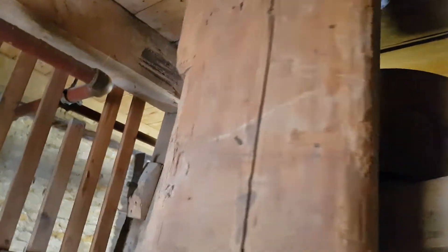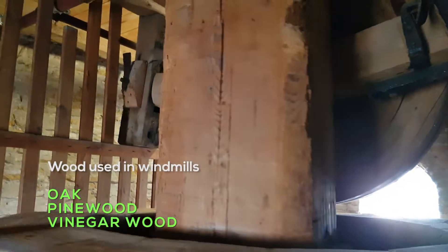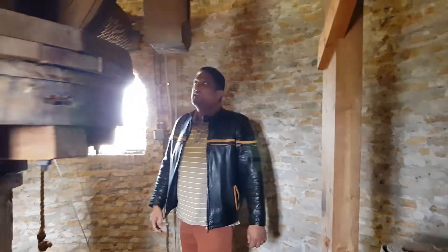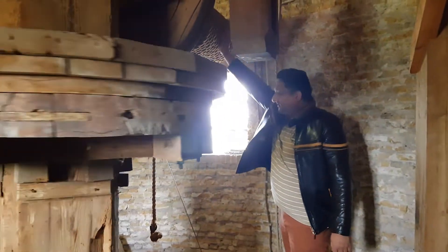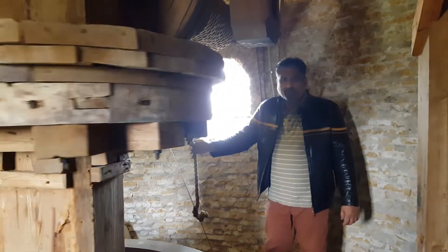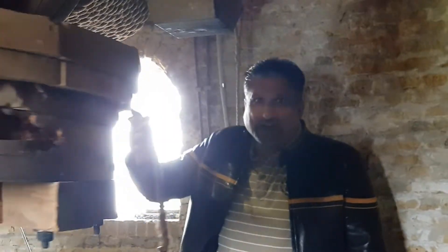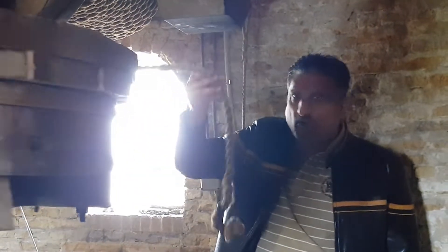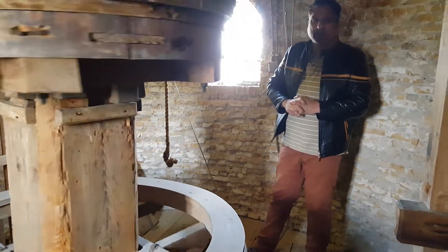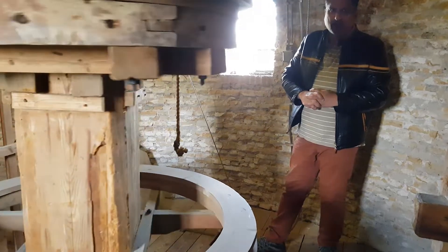No noise whatsoever. Look — this is the grain. Grenen. But most of it is eiken. Here is where the bags were. The bags were lifted up with this rope, and then the grain went between the stones. And you make flour.